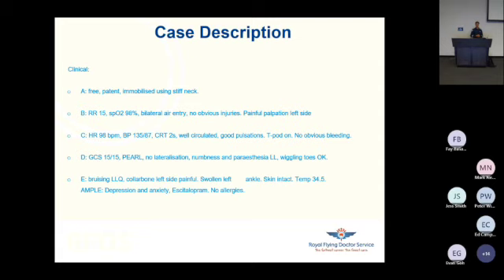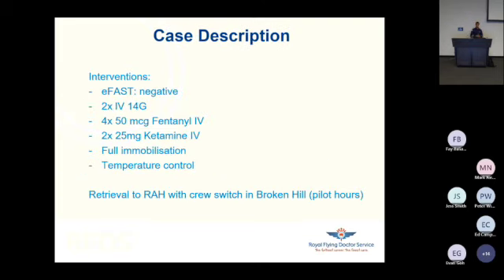In his previous history, I identified he had suffered from depression and anxiety and was treated with escitalopram. E-FAST was negative. I gave him some pain relief — first some boluses of fentanyl, and during in-flight, 2 times 25 of ketamine. He was fully immobilized, his temperature was controlled, and we retrieved him to the Royal Adelaide Hospital — the nearest trauma center — with a quick crew switch in Broken Hill due to pilot hours.